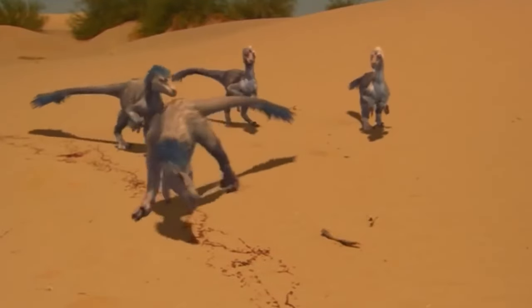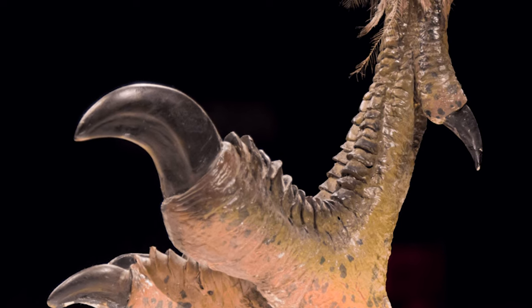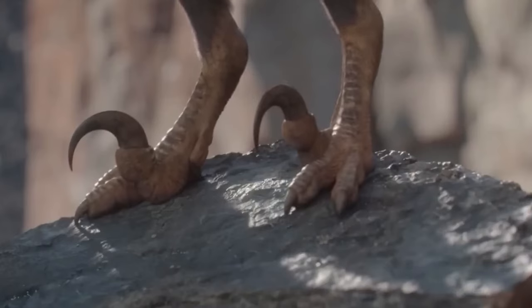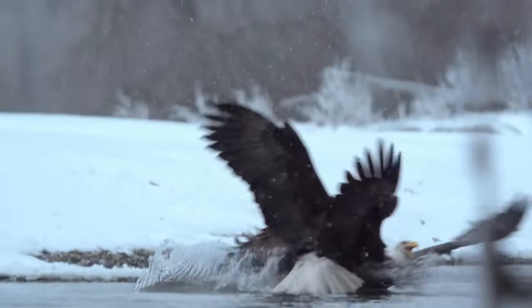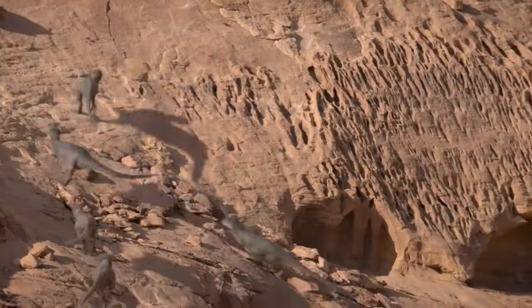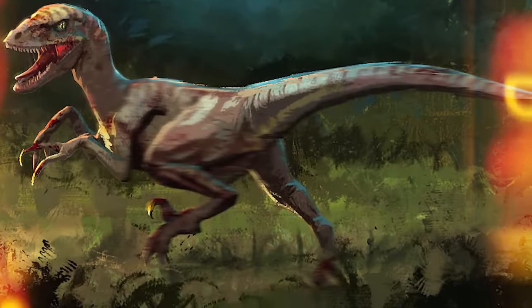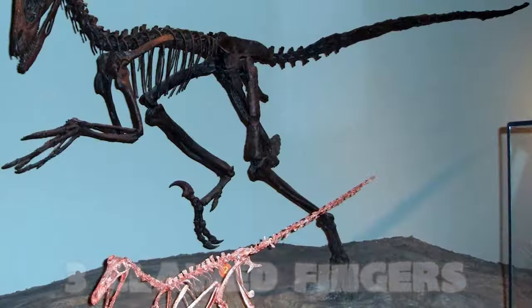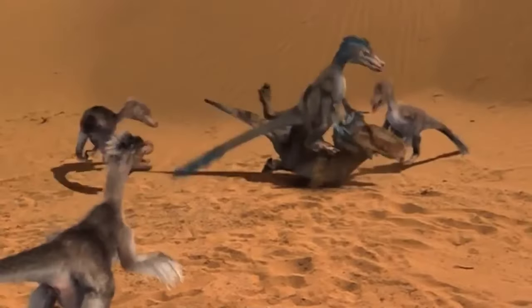The Velociraptor was a bipedal dinosaur, meaning it walked or ran on its two hind limbs standing upright. Its legs were strong and ended with the iconic sickle-shaped claw on the second toe of each foot. This claw was incredibly flexible. Initially, scientists thought Velociraptor used this claw to slash open its prey in one swift motion. However, further studies suggest it was more likely used for stabbing and gripping its victims, similar to how modern birds of prey use their talons. The sickle-shaped claw was held high while the dinosaur moved, probably to keep it sharp and ready for action. Its forelimbs were relatively long, ending with three clawed fingers, and its rigid tail — stiffened by bony rods along the vertebrae — helped maintain balance while running or attacking prey.